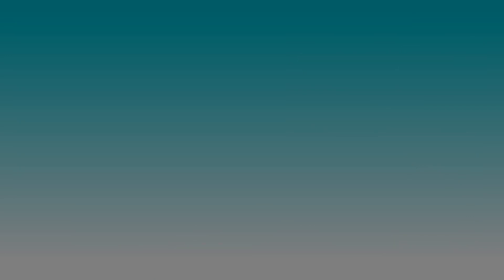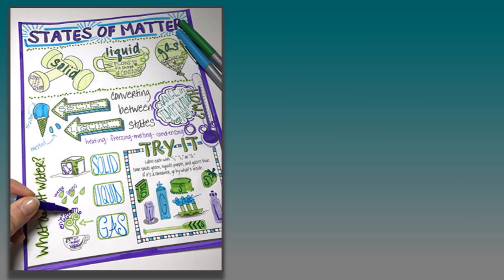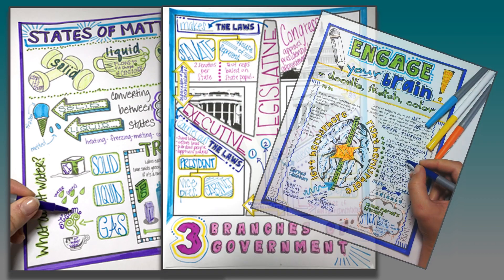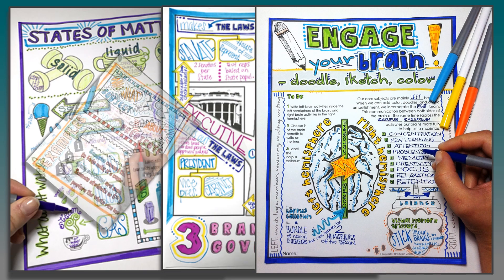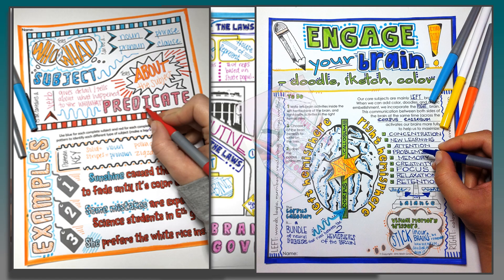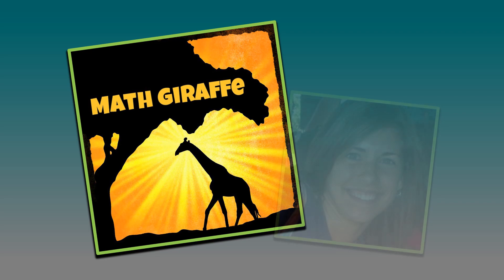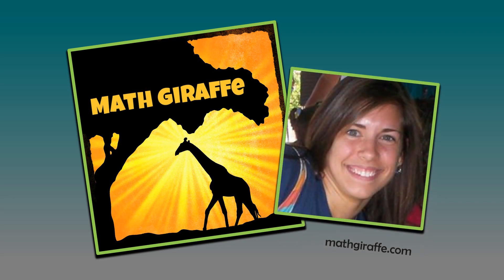Be sure to also check out the video below on crossing the brain hemispheres, as well as the other cool videos on this Tools for Teaching Teens site. Then head to doodlenotes.org for more information if you're interested. I hope you and your students really love this strategy — it's amazing how much it really makes things stick for them. Enjoy!